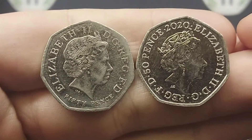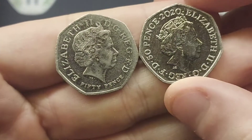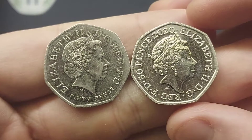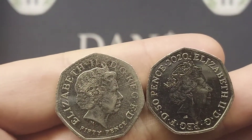Hi guys, Dan's Dollars here — a very good evening to you all. So we are back with the results of Guess Dan's Coin. There were actually two commemorative coins to guess in the previous video. We'll see the updated leaderboard and then there will be two more coins to guess.